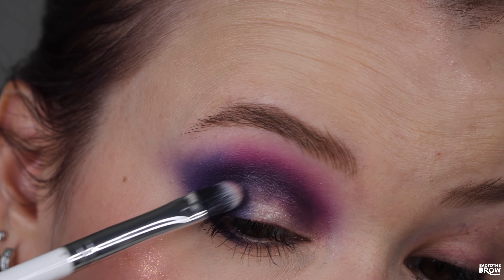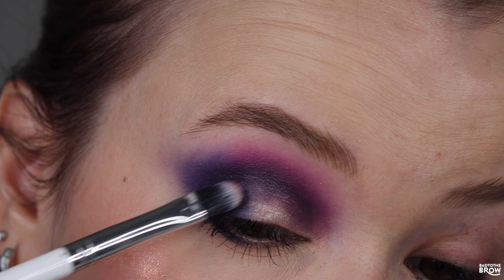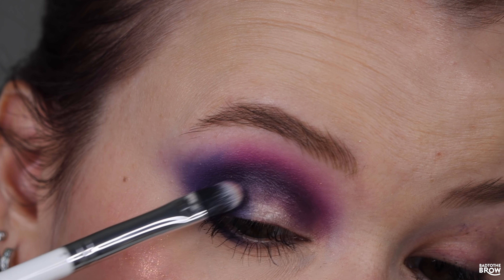For the last swatch comparison, we have Fairy Fire from Davina compared with Space Baby, which is an iridescent multi-chrome from Terra Moons. This was really the only shade I could compare because I don't have anything like Fairy Fire. They look very similar straight on and the shift is a little bit similar, but Fairy Fire has a yellowish base while Space Baby is just iridescent — whatever base you put it on is what it's going to take on. Honestly, when you see Fairy Fire in person, it's so dimensional with so many shifts. It is actually pretty different from Space Baby, and this is probably one of my most favorite shades now — the moment I swatched it I completely fell in love.